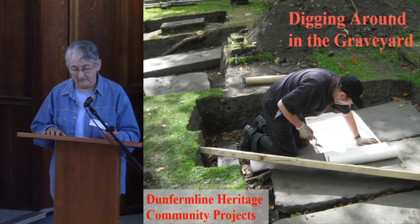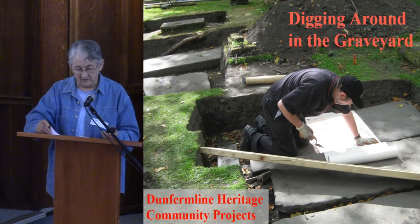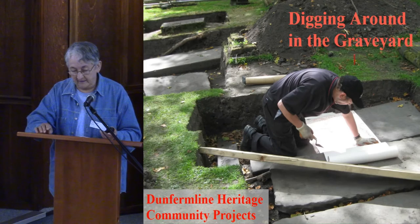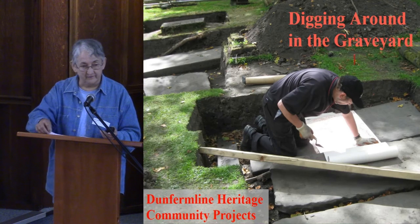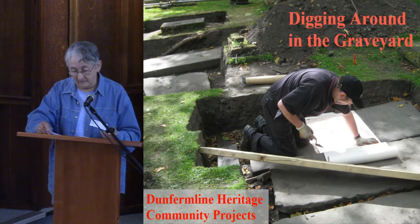From your program, you'll know that in 2011 the Graveyard Group at Dunfermline Heritage Community Projects began a survey of all graveyard stones in the Dunfermline Abbey Graveyard. Once we finished the surface stones, we started to look for buried stones, and that's what I want to tell you about today.